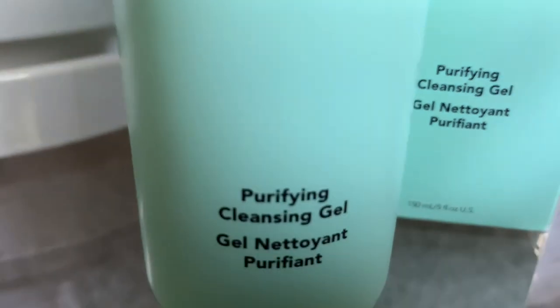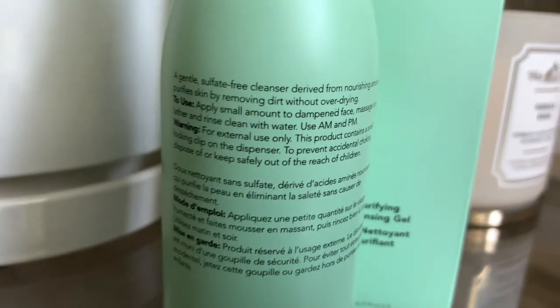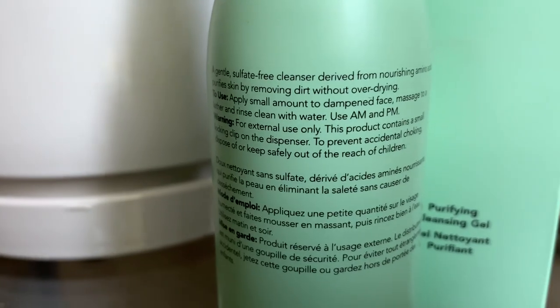The Purifying Cleansing Gel is a gentle sulfate-free cleanser derived from nourishing amino acids. It purifies the skin by removing dirt and makeup without drying the skin. I can say it's pretty effective in doing both. Once I get a breakout, I'll switch from my Amor Pacific and use this for maybe a day or so, or just on that spot, and it basically calms that spot down and helps me more quickly address the issue.